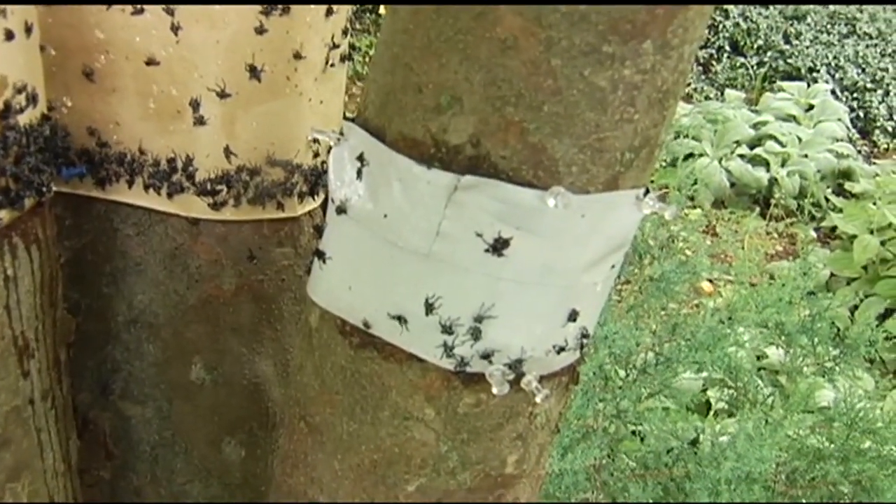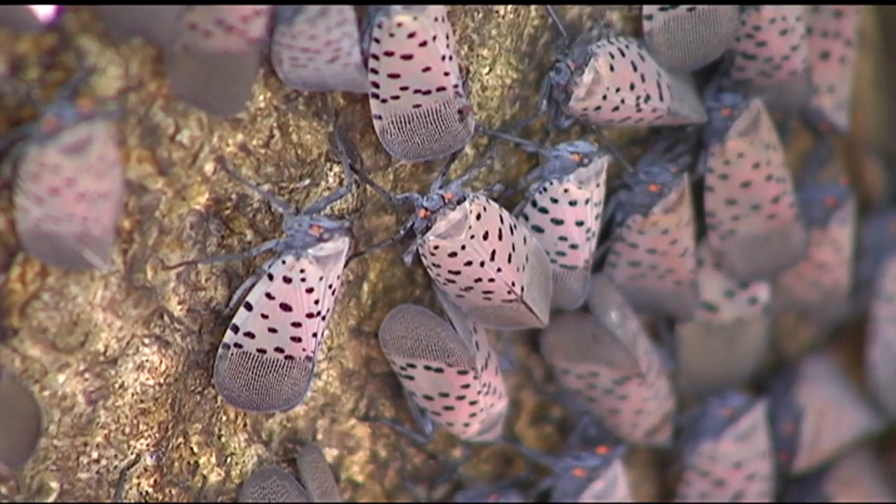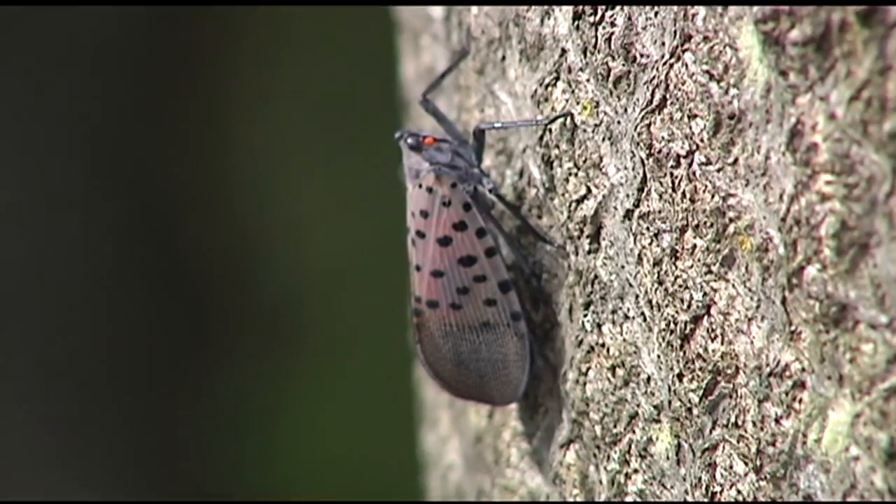But if you do opt for an aggressive solution, carefully follow the EPA's instructions for use. If you buy something at the store and it's labeled for something, you should use it for that something. There are a few chemistries that are now labeled for spotted lanternfly.